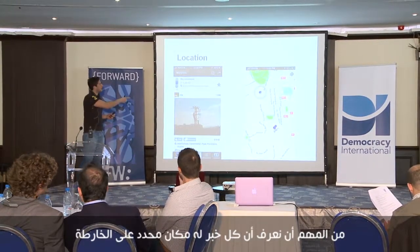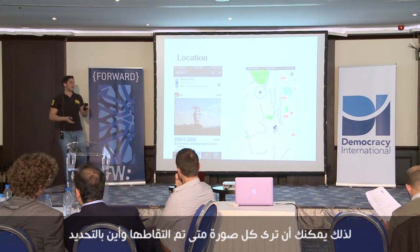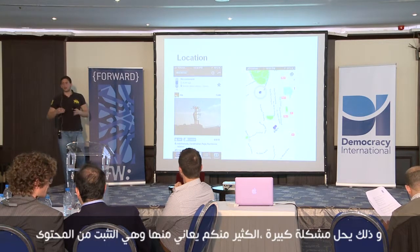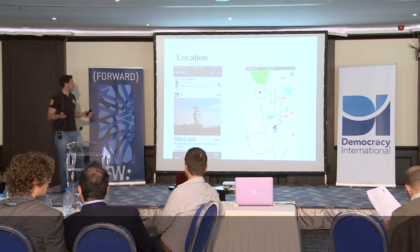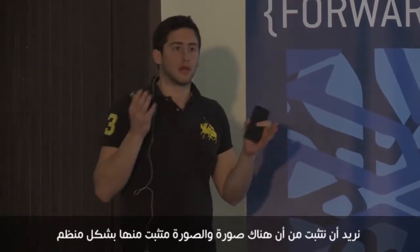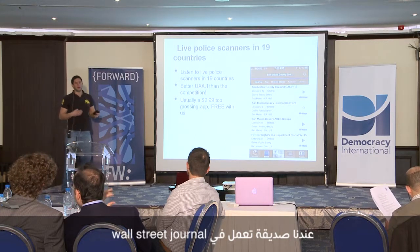It's important to know that every story has an exact location on the map, so you can see every picture — when it was taken and exactly where. This solves a big problem around content verification. We don't accept any text alone; we make sure it's an image, and that image is also verified systematically.